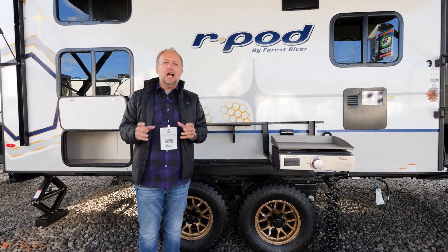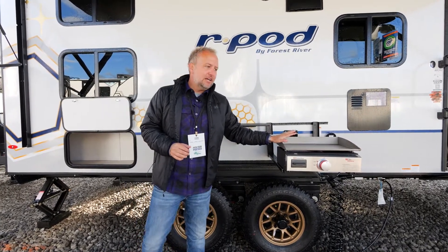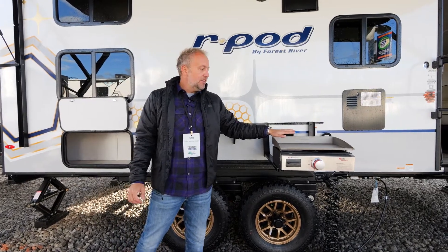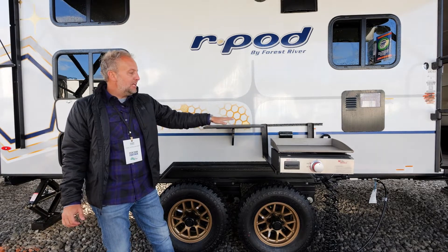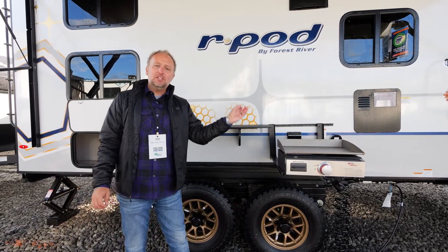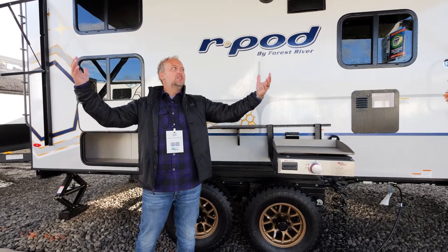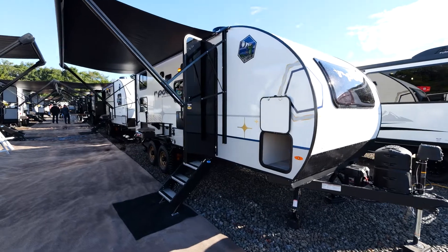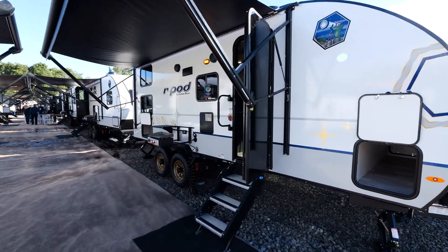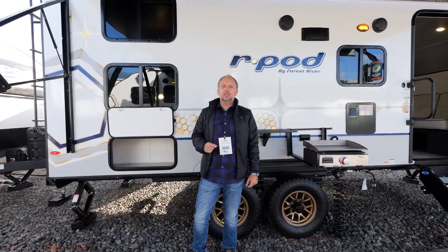A couple other things on the outside that really set us apart are things like our exterior bush kitchen. The bush kitchen comes standard with a griddle top, a prep station, and now a 30-foot spray hose connected to your fresh water system. As with all our pods, you're going to have an extended oversized awning that fits the entire length of the coach, and we try to maximize storage wherever possible to take all the gear you want to take.